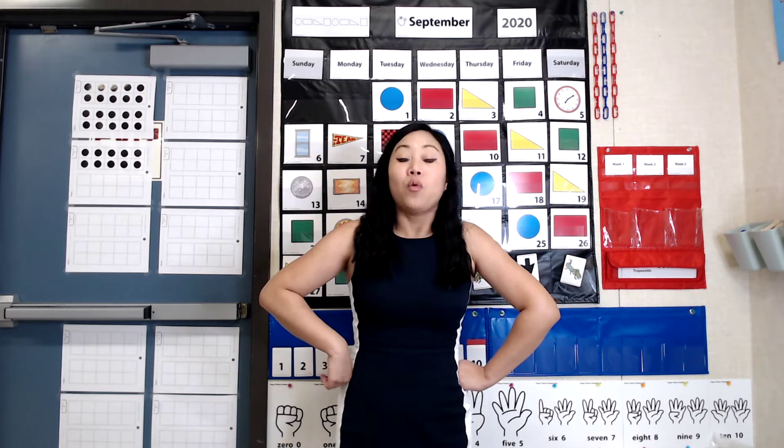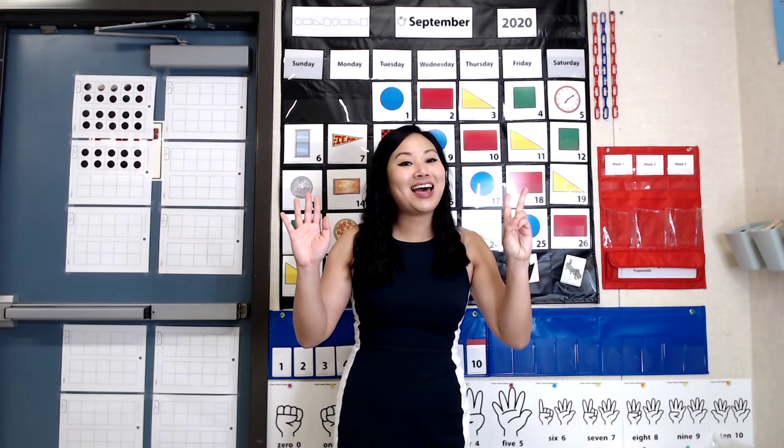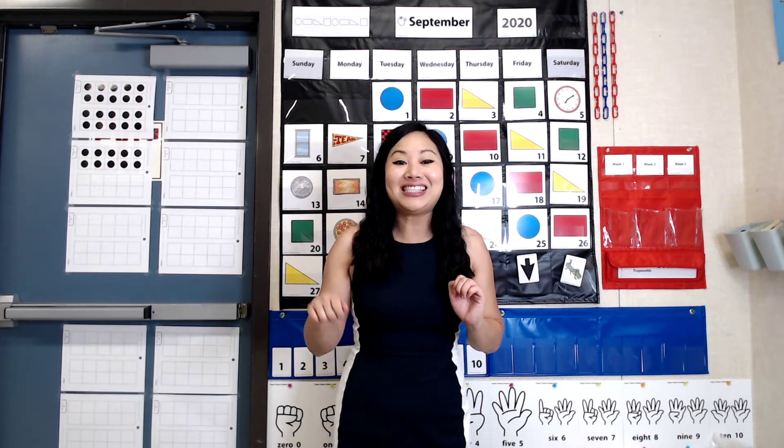Now, earlier we counted the goldfish by ones to get to 31, but that takes quite a long time. Remember, if I already know that these 10 frames are full, I can count by 10s to count faster. Let's sing our song for counting by 10s together. Are you ready? 10, 20, 30, 40, 50, 60, 70, 80, 90, 100. This is how we count by our 10s. So I would say 10, 20, 30, and count on from there.